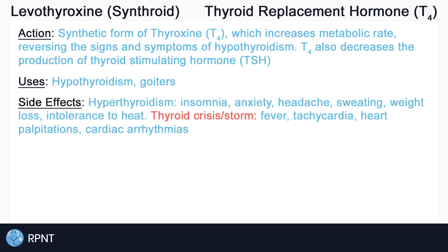The side effects of levothyroxine are generally limited to overuse, causing the signs and symptoms of hyperthyroidism. These side effects include insomnia, anxiety, headache, sweating, weight loss, intolerance to heat, and more.